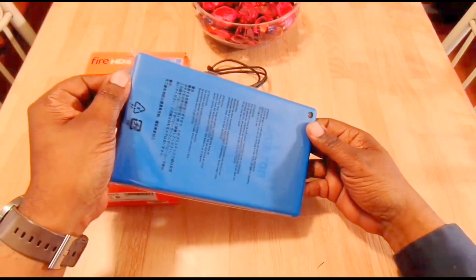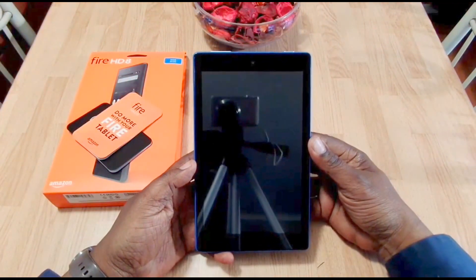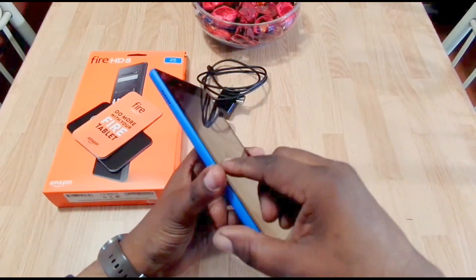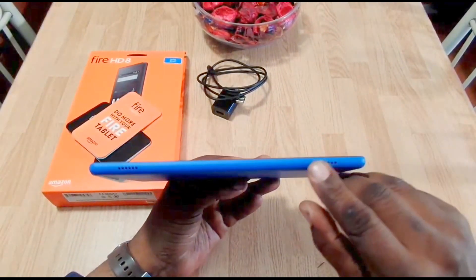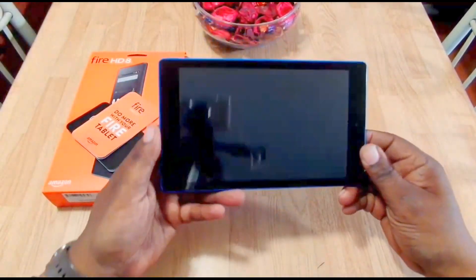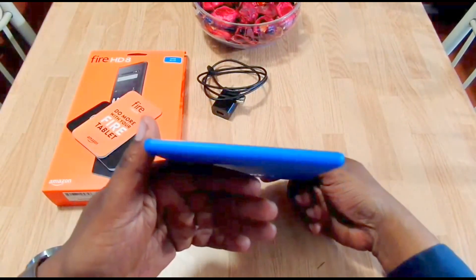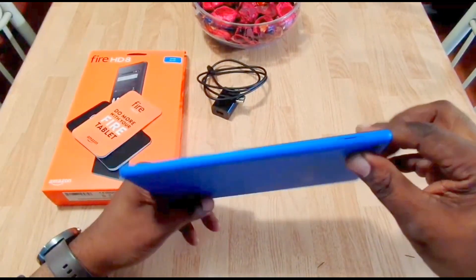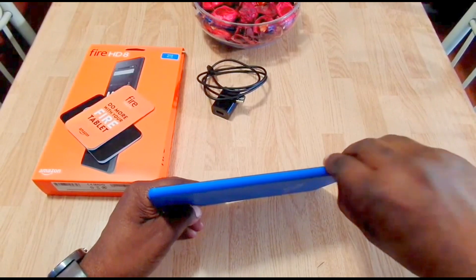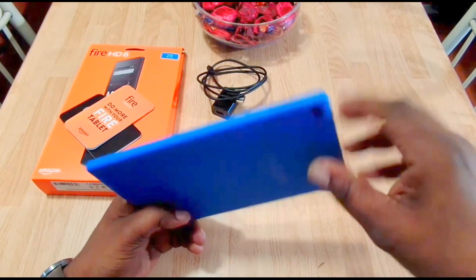I'm going to put the Play Store on this — there are a couple of videos on YouTube that show you how to do that, and it makes the tablet a whole lot better. Here are the two stereo speakers on the side — when you hold it in landscape orientation they'll face upward, which is pretty good. On this side you have the micro SD card slot with a little cover you pop open to insert your card, up to 200 gigabytes.